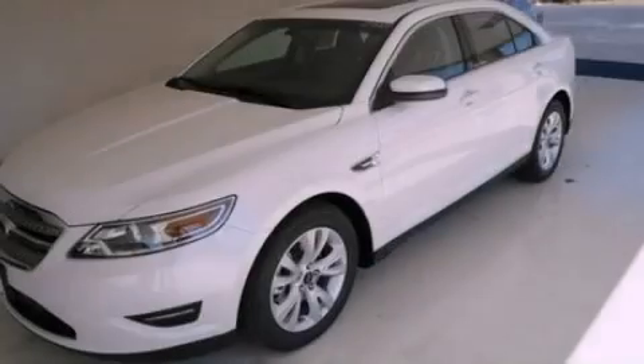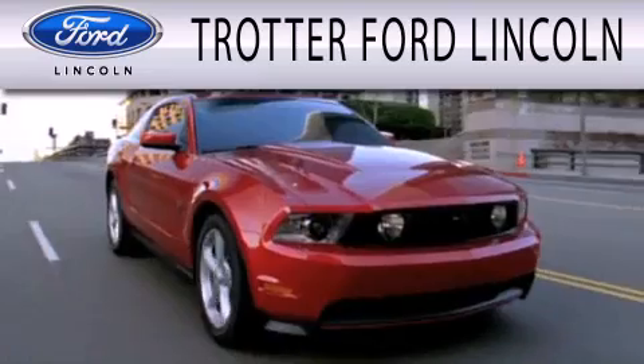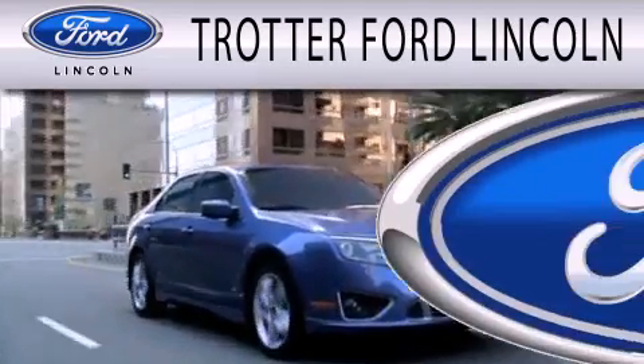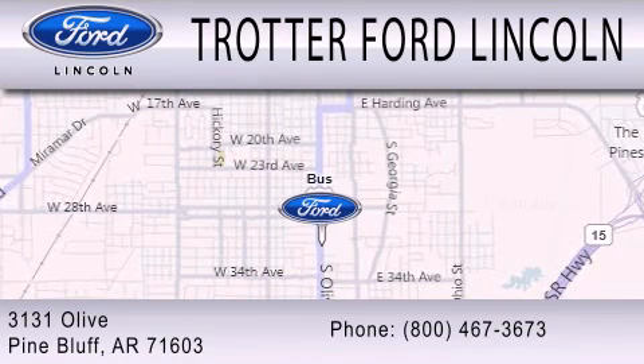We hope you found this video informative. Please contact us today. Trotter Ford is dedicated to doing everything possible to ensure that the experience you have selecting your next vehicle is as pleasant as possible. We are located at 3131 Olive in Pine Bluff.